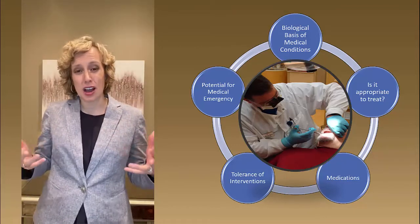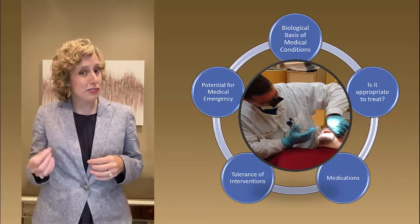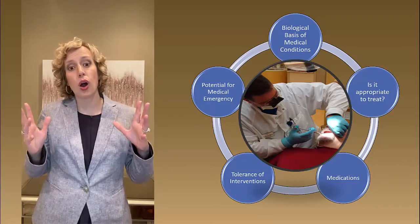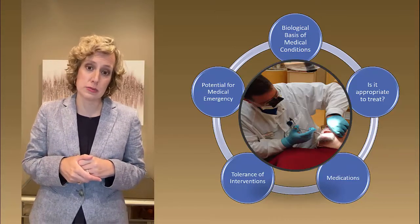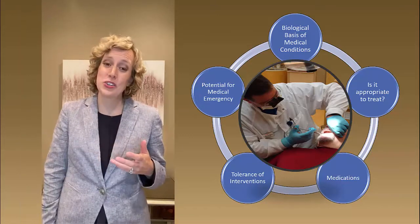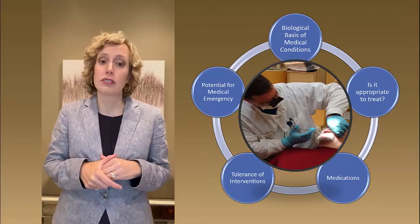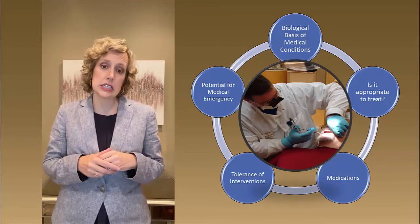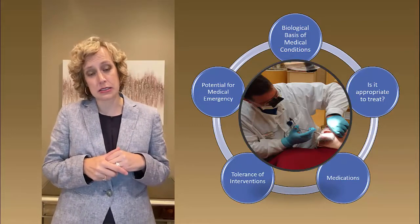There are a number of different things you have to consider before you even think about treating this patient. First, you have to understand the biological underpinnings of his different medical conditions. Do you remember back to the first two years of dental school how those conditions work, and given those conditions, is it even appropriate to treat him, or do you need to send him for further medical consult? He's on a whole host of medications, so you've got to understand how those medications work and any potential interactions that might occur with your treatment plan. You have to predict how well the patient is going to react to your intervention and plan for any medical emergencies that might arise. Something that initially presented as a very simple filling can become very complex very fast — which is why it's so important that a practicing dentist not only know how to do the clinical aspects of their work but really understand the biological basis for a wide number of systemic diseases.